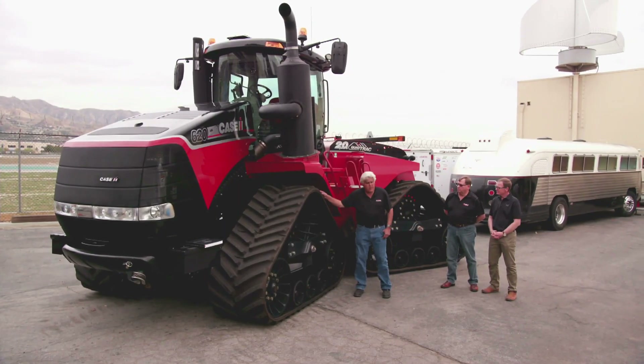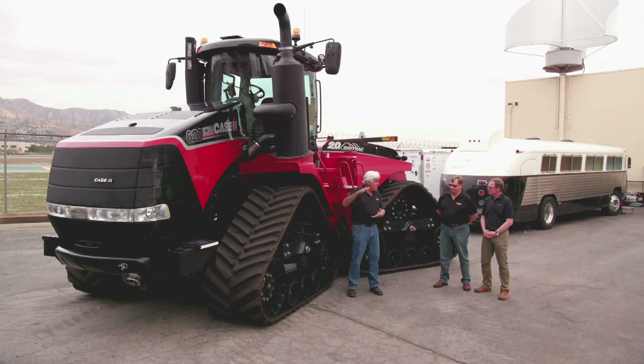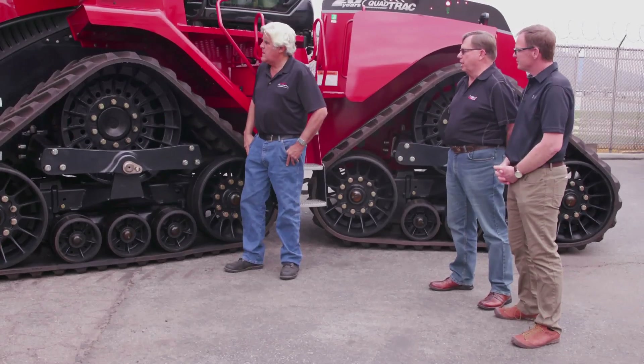And deeper tracks for different kinds of terrain — some farmers want different treads. There are different treads available, and also if you're pulling earth-moving scrapers or changing the landscape, you can get scraper tracks for heavy duty to pull these heavy earth-movers around.